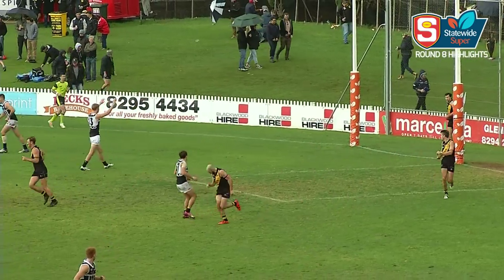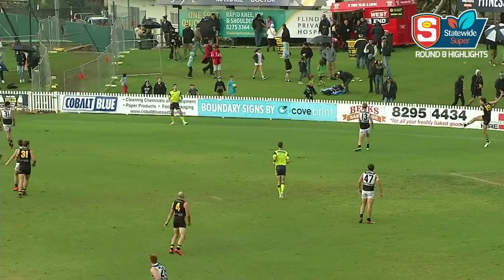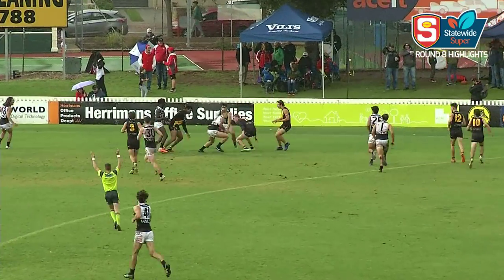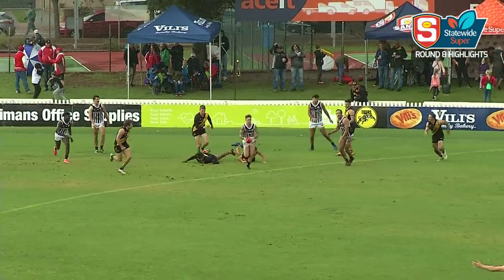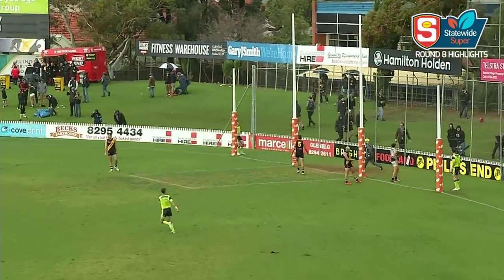Well Todd Marshall just hasn't been able to make it happen today, and Max Proud's done a pretty good job on him. But that kick just tells the story — the kick's been on his head all the time, he's just too experienced, reads it well. Here's Hamish Hartlett — finds a bit of space and drills a lovely goal.